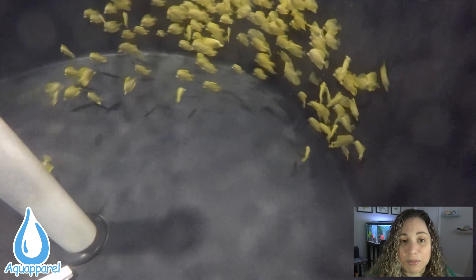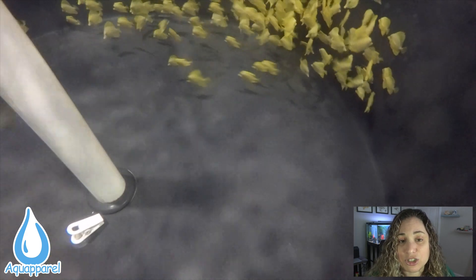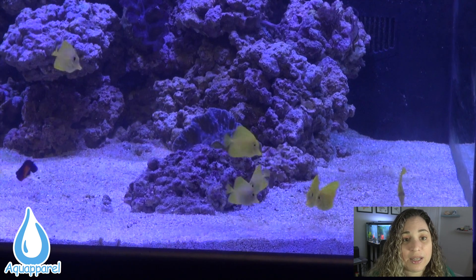Breeding fish can be really expensive between the food and equipment, not to mention the large amount of space that you will need. So in order to expand on this project and ensure that a steady supply of the species was available to the aquarium trade, the profits from the first batch went right back into the project.